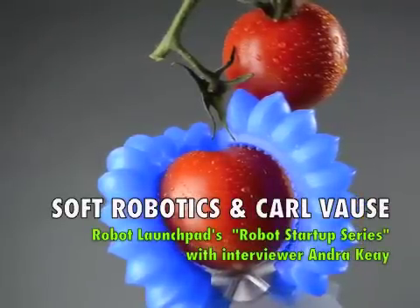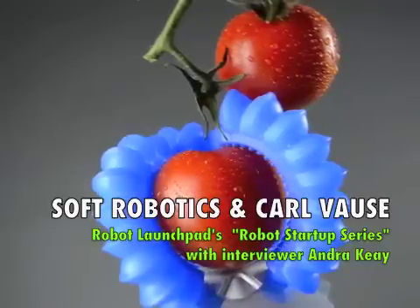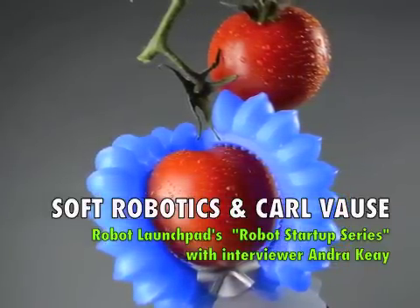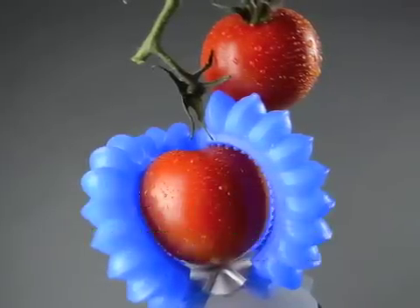Soft Robotics is finally leaving the research lab and entering the real world. One of the companies leading the way is a startup based in Boston that is commercializing the innovations of the Whitesides Research Group at Harvard. I'm talking today with Soft Robotics CEO, Carl Voss.